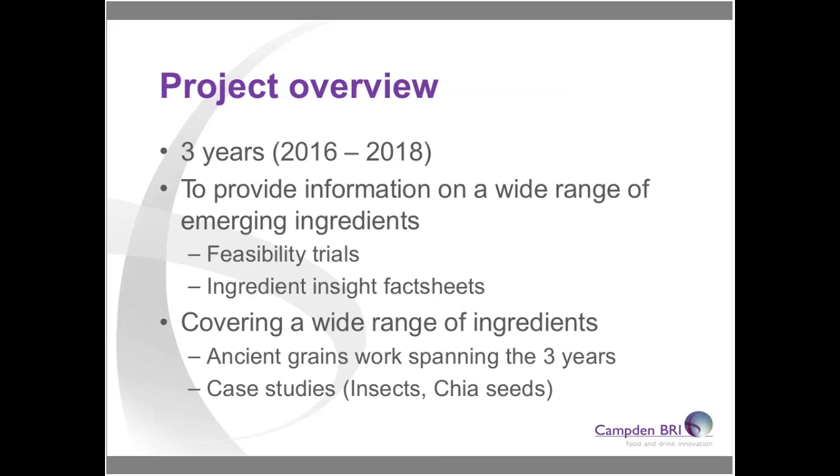Just to give a little background on this emerging ingredients project: it's a funded project in its second of three years. The aim is to provide a wide range of information on emerging ingredients through feasibility trials and ingredient insight fact sheets — for example, we've done some on antioxidants. We're also doing R&D work looking at ancient grains across the three years, and we've done case studies on insects for their protein content and on chia seeds specifically in drinks.